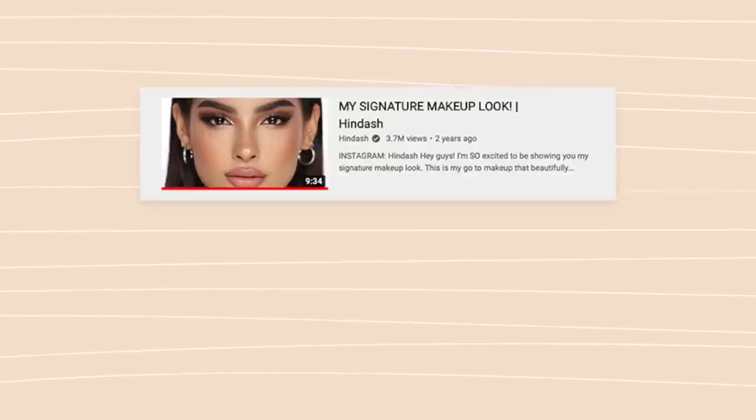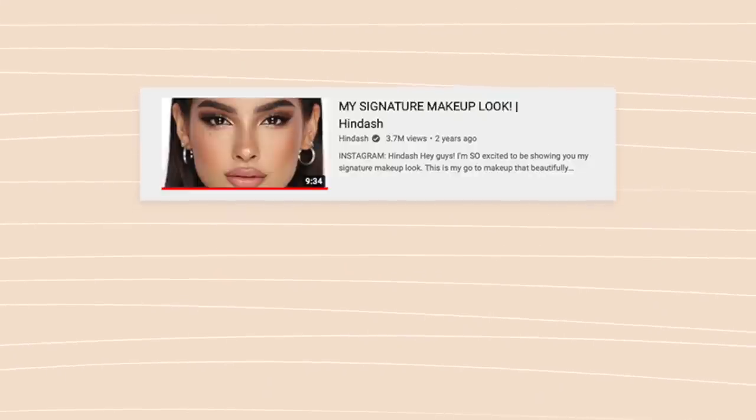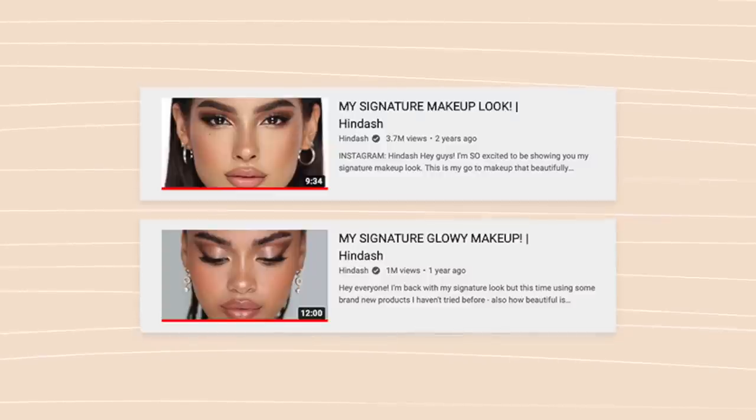Today I'm actually going to be doing a little mixture of two of his videos. He has a signature makeup look video and a signature glowy makeup look on his YouTube channel, and I kind of did a hybrid of the two. I tried to use as many products I already had in my collection, picked up a few new things on his recommendation. I'll link those two videos in the description box, as well as his YouTube channel.